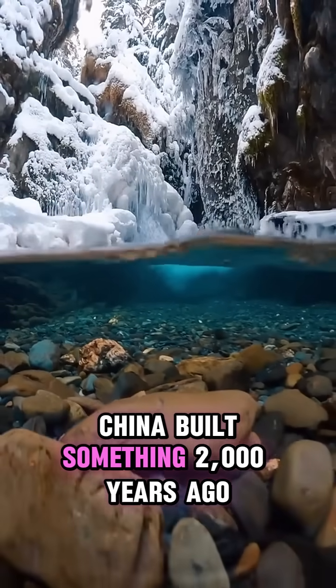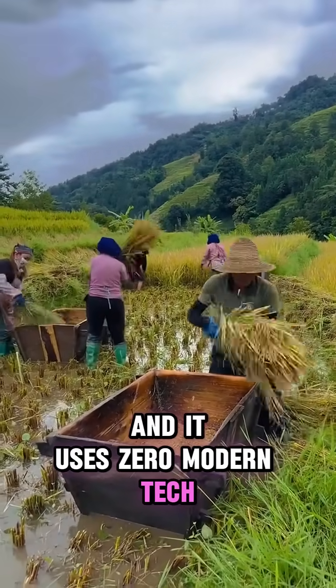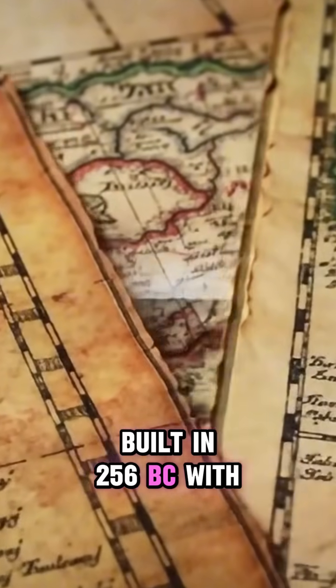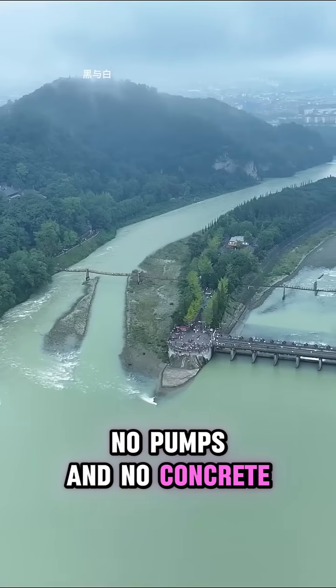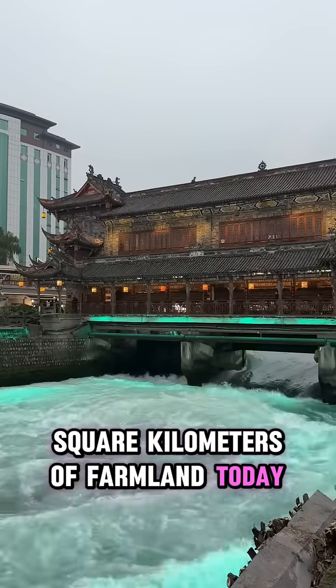What if I told you China built something 2,000 years ago that still works perfectly today and it uses zero modern tech? This'll blow your mind. It's called the Dujiangyan Irrigation System, built in 256 BC with no dam, no pumps, and no concrete. But here's the wild part — it still irrigates over 5,000 square kilometers of farmland today.